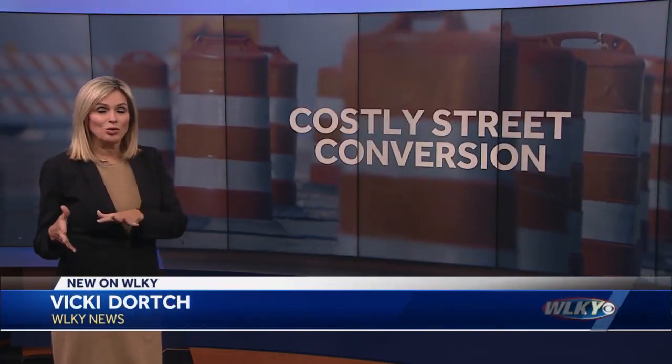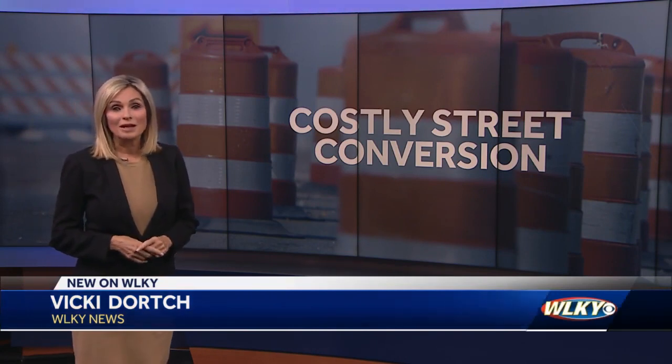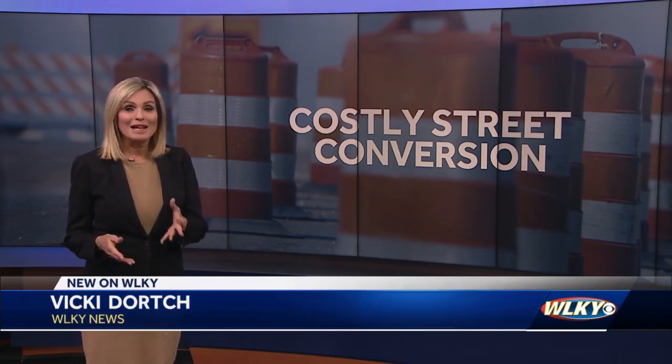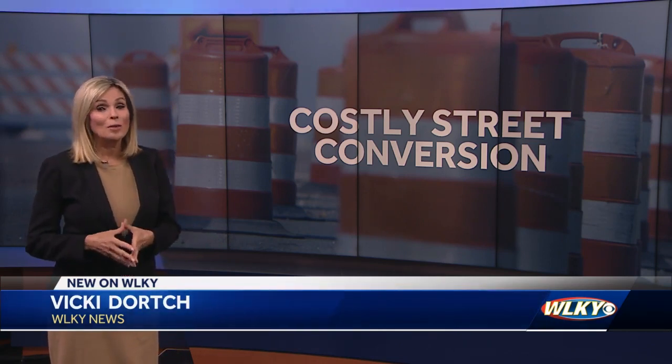Tonight, we're getting a first look at a new study that converts two major roadways in Old Louisville from one-way to two-way streets, and it comes with a hefty price tag. City officials are cautioning that sticker shock will likely show up on more projects in the future. WLKY's Drew Gardner is live in Old Louisville with a look at what's driving up those costs.